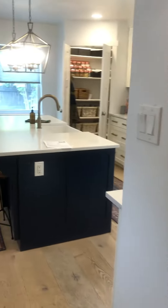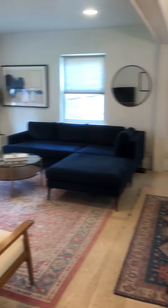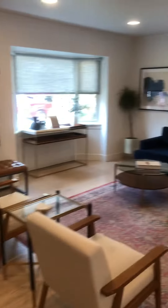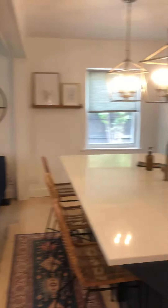Just to kind of give you a look at the bedroom bathroom. And here's the front door — just doing a little panoramic.